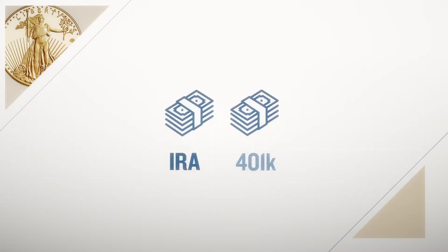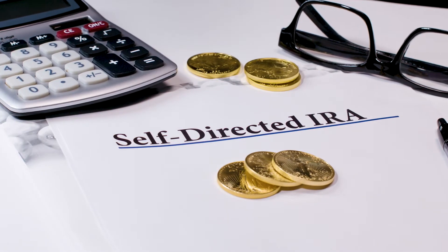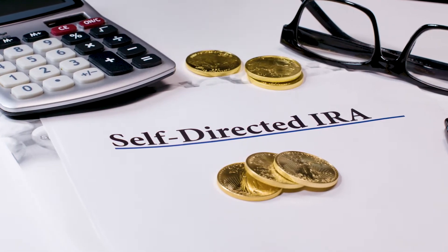In order to roll over a 401k to a gold IRA, first you need to establish a self-directed IRA through a trustee or custodian. Once the gold IRA is set up, you can begin a 401k rollover.